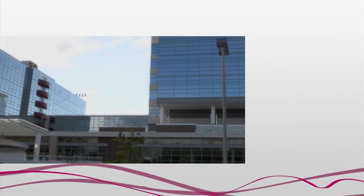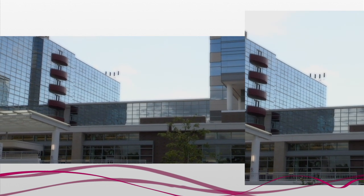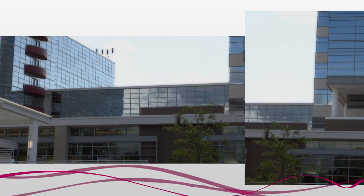Over the two years the facility was built, the North Tower employed 2,200 workers. Once services are fully functional, North Tower will be a boost to Gwinnett County's employment base in the future.